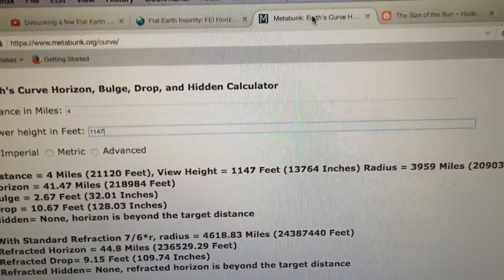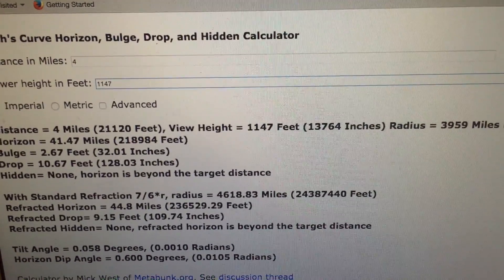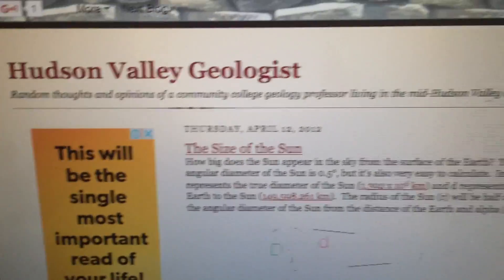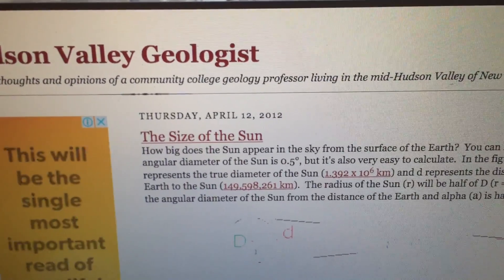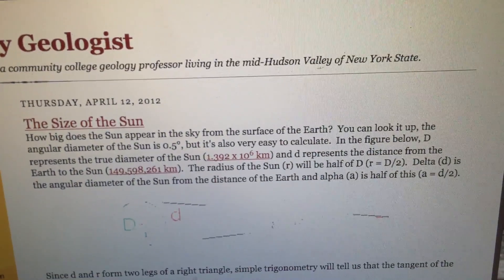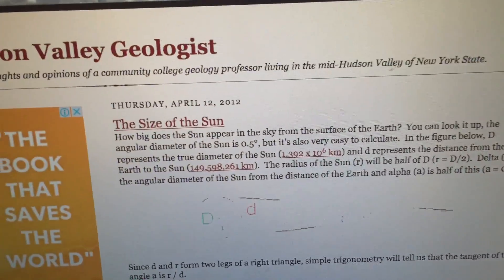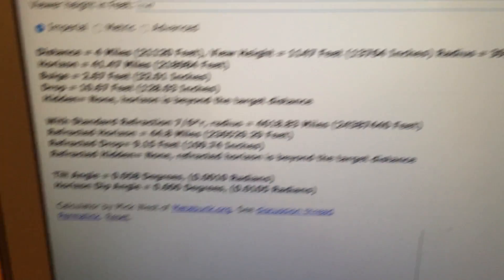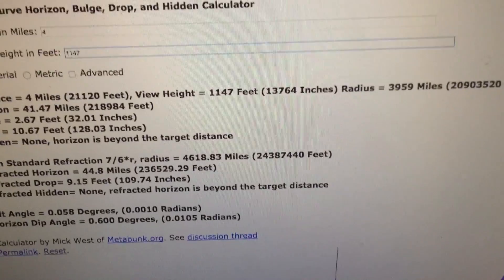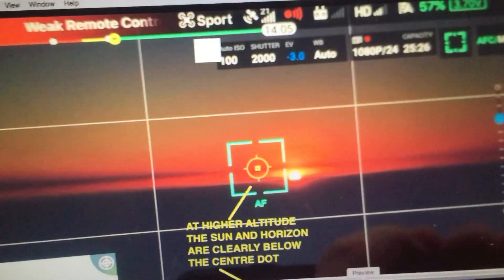One point I always make is that you cannot see how much the horizon has dropped unless you have an accurate reference to compare that with. What we can use in this case is the size of the Sun, because the Sun is visible in the video too. The angular diameter of the Sun is 0.5 degrees. So the size of the Sun is 0.5 degrees and the expected amount of drop is 0.6 degrees, so in the video we should expect to see the horizon dropping by slightly more than the width of the Sun.